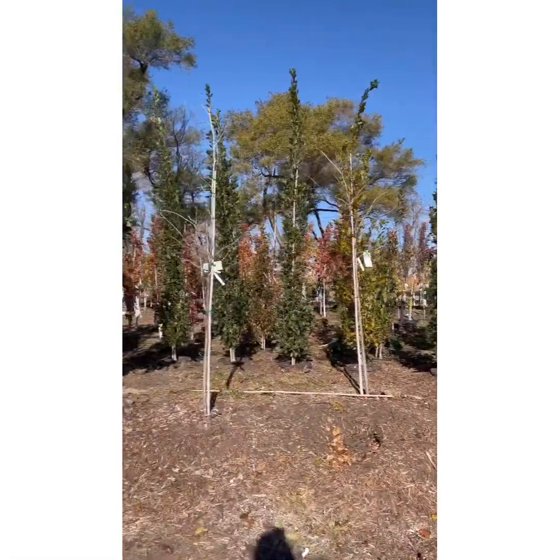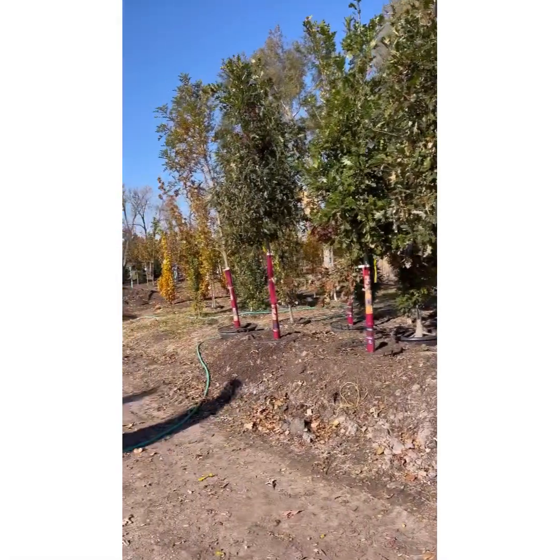Hello friends, welcome to today's Bloomin' Adventure. We're going to check out a local nursery and we hope you join us.